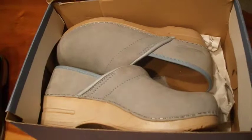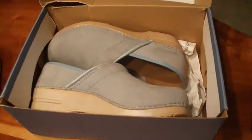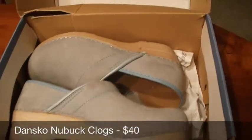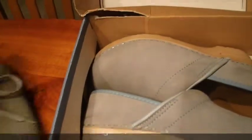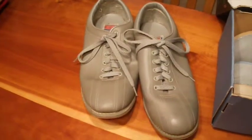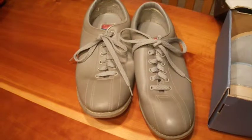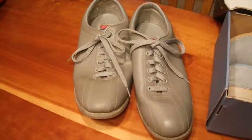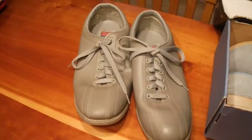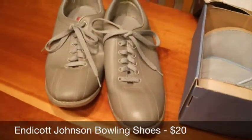The light blue Danskos were in like-new condition, in the box and everything — sold those for $40. I also sold a pair of men's bowling shoes, Endicott Johnson, plain gray bowling shoes, and those sold for $20.